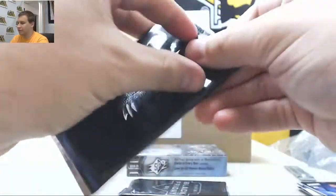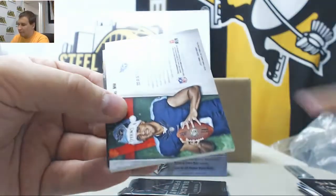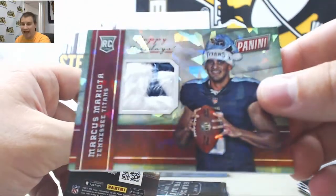Got one of those really thick packs. And Marcus Mariota. That's a real nice one — Cracked Ice Rookie Patch. It's a hat relic.